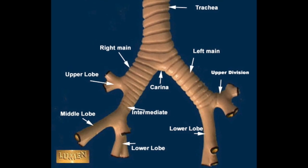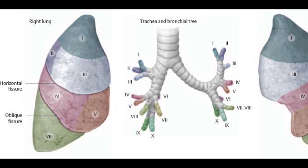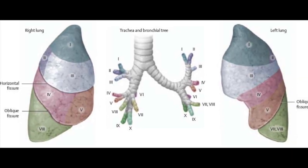Airway clearance techniques such as vibration, shaking, and percussion can be implemented in these positions, again depending on the patient tolerance. At the end of treatment, assist the patient safely to the edge of the bed and instruct the patient to cough or huff.